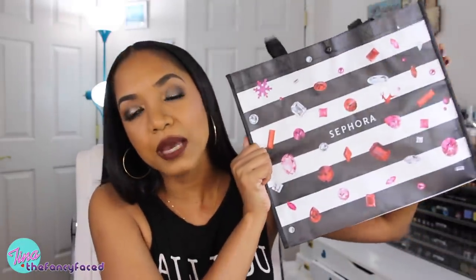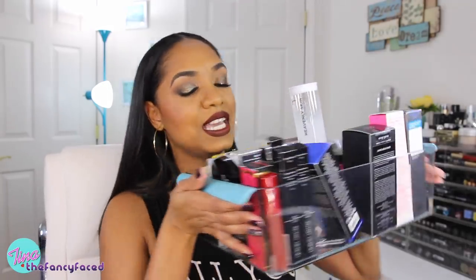Today I want to share the things I got from the Sephora VIB sale. Now this bag is empty because I transferred everything over into a bucket — here is my bucket of goodies. This is all the makeup I picked up during the VIB sale, and I also picked up a bunch of products during the Friends and Family sale that was a week or so before the VIB sale.